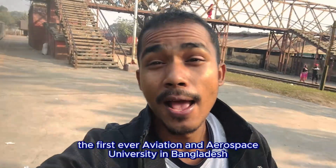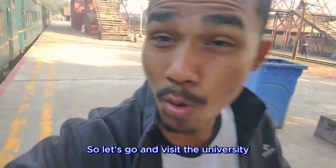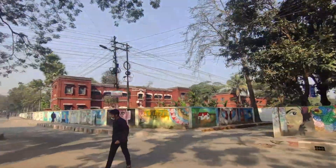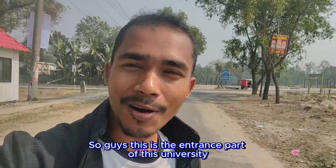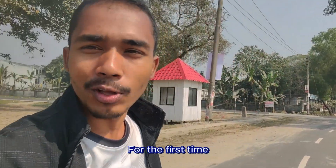Now it's time to go and visit the first ever aviation and aerospace university in Bangladesh. This is the entrance part of the university I wanted to visit for the first time.